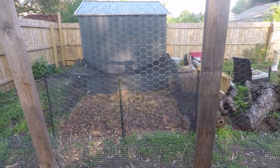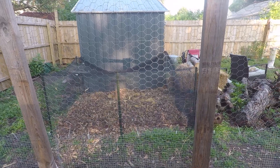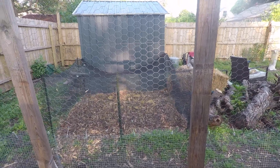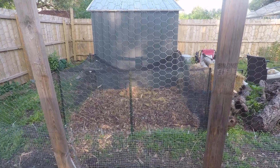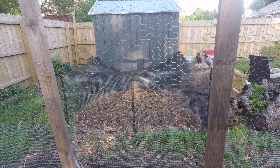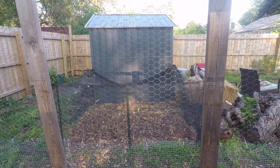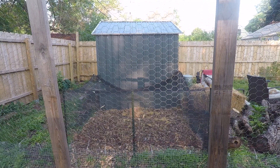Over there is my wine cap mushroom bed — a whole bunch of wood chips, free. I inoculated it with wine cap spawn, so come fall we should have wine cap mushrooms. Any questions, leave them below and make it a great day!